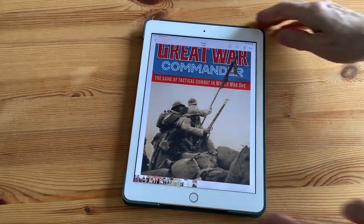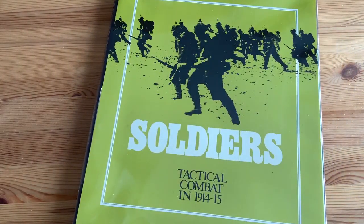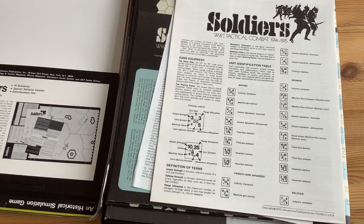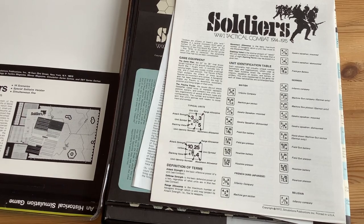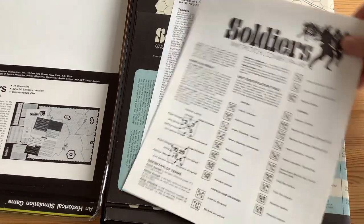And lo and behold, I found out about Soldiers by SPI. Like I said, I missed it in '72, so I really had no experience with it at all. Now I downloaded the Vassal module for it, and I've been able to push a few counters and I've got the rules to it. So I like what I'm seeing, and all of the reviews of this game have been very, very good.